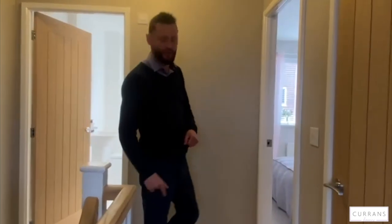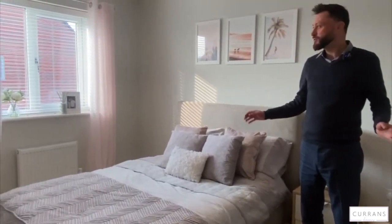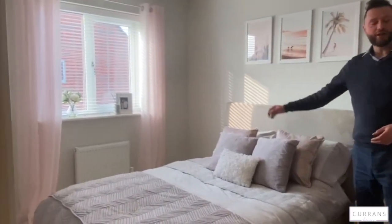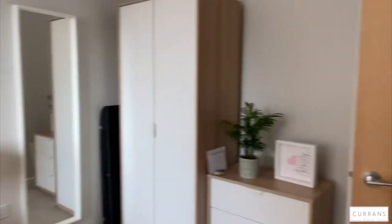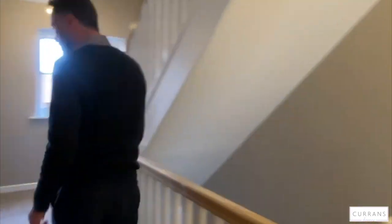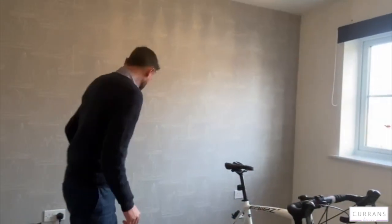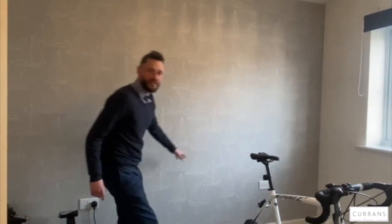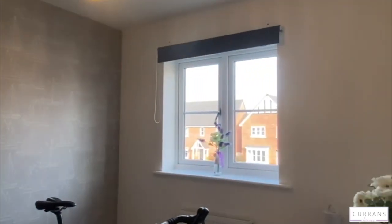On to the first floor — bedroom two is big enough to be a master bedroom in any other house. It's a really good sized bedroom, overlooking the garden, a really bright room with lots of sunshine flooding in. Bedroom three, currently used as a bike room, is also a double bedroom — you can see with the plug sockets either side designed for bedside tables either side of a double bed.